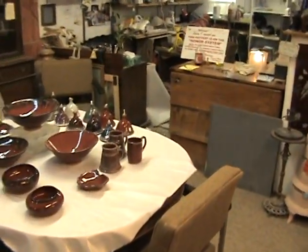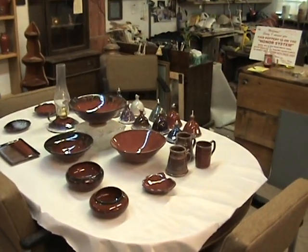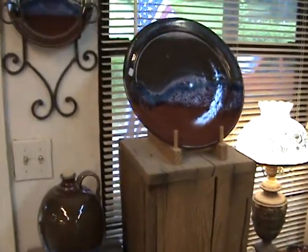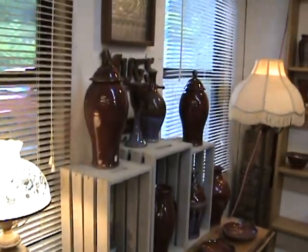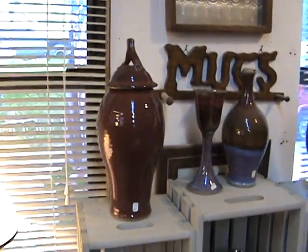Entering the shop. This is the center display table with the pottery on it. I'm turning to the left here — there's a jug and some of the pieces that I make. The copper red pieces here, including a copper red jar.